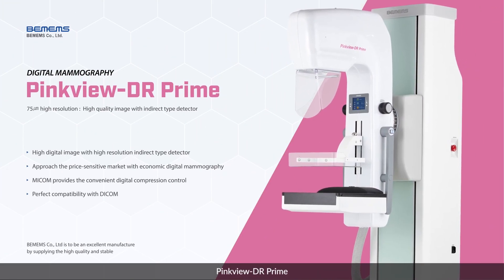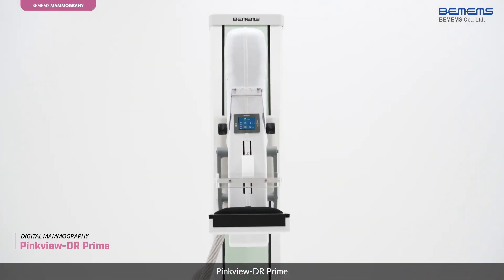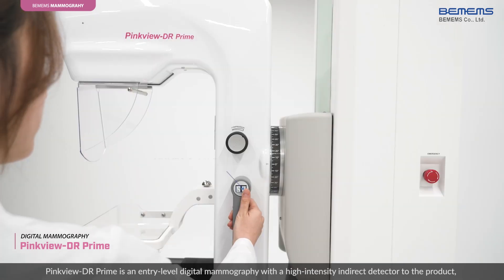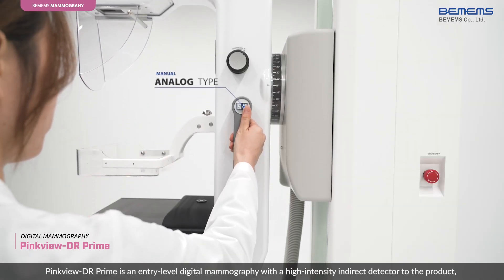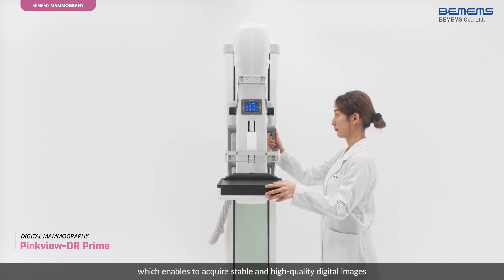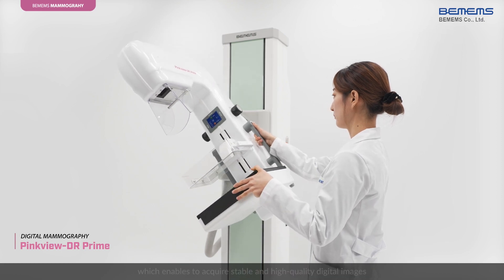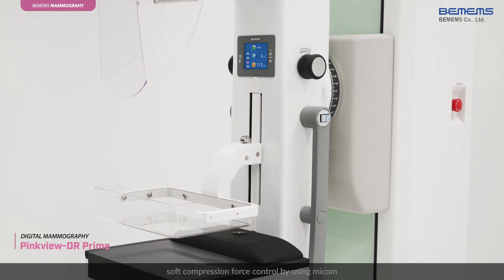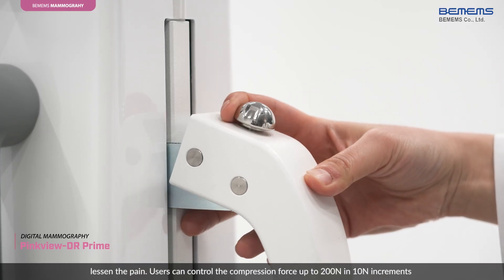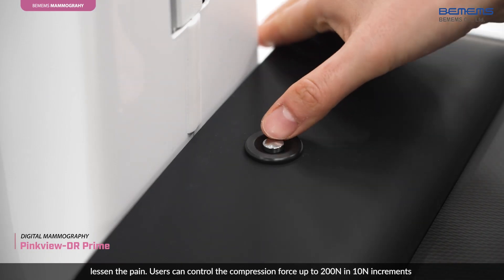PinkView DR Prime is an entry-level digital mammography with a high-intensity indirect detector, which enables acquiring stable and high-quality digital images. When compressing the target, soft compression force control by using MICOM lessens the pain. Users can control the compression force up to 200N in 10N increments.